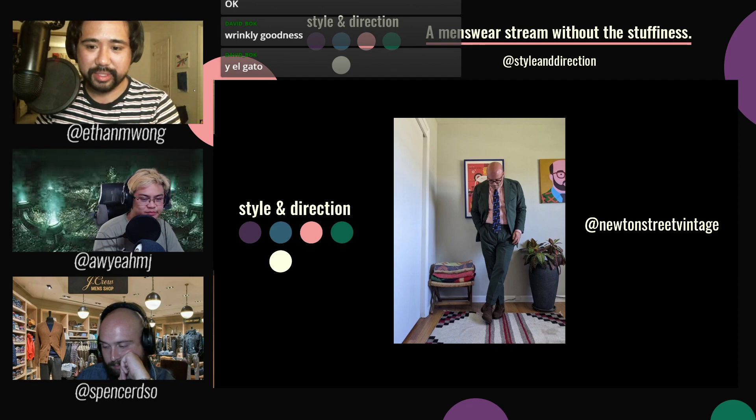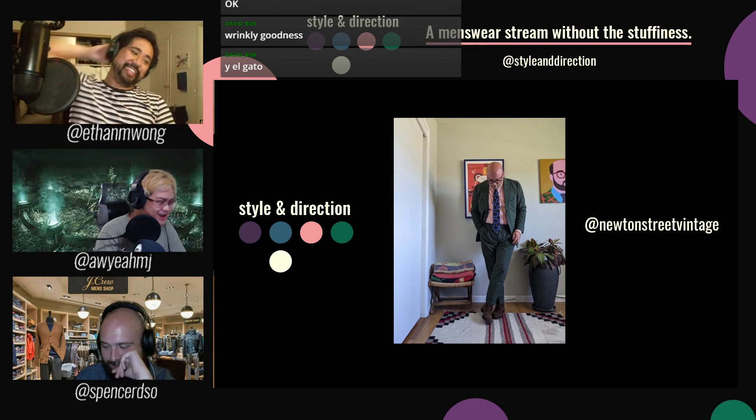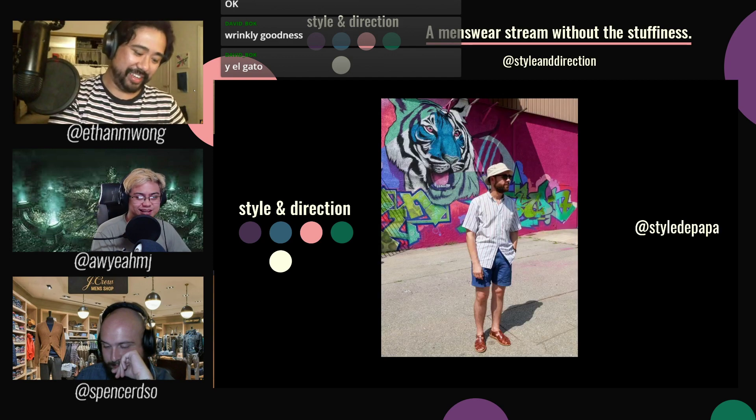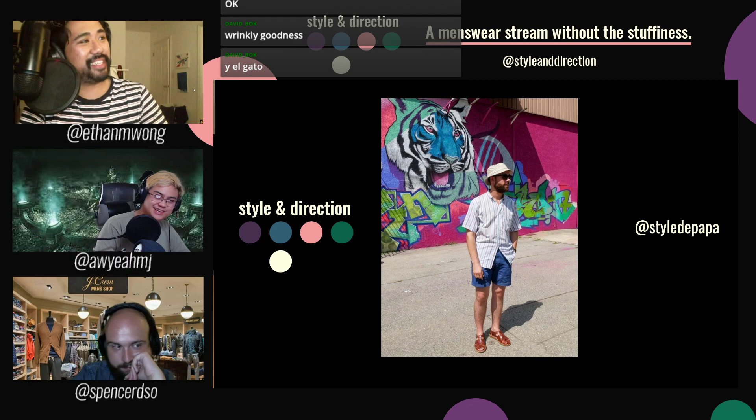People keep pushing the green suit on me, but I was already on board from the beginning. You already have one — we talked about this last week. Mine's a bit different, but thank you. Thanks, Noon Street Vintage.